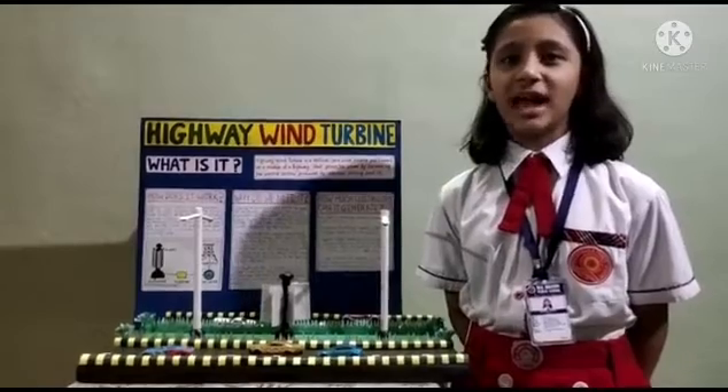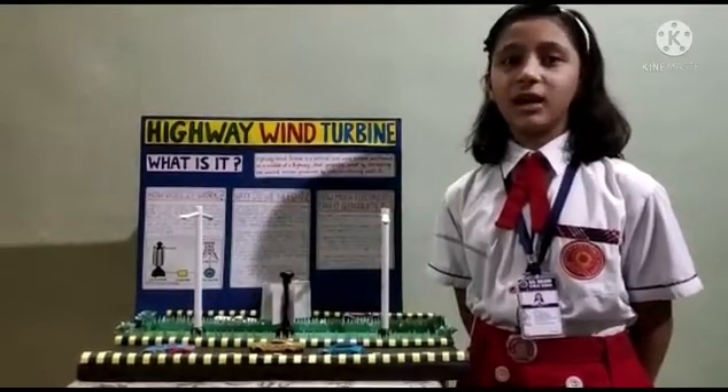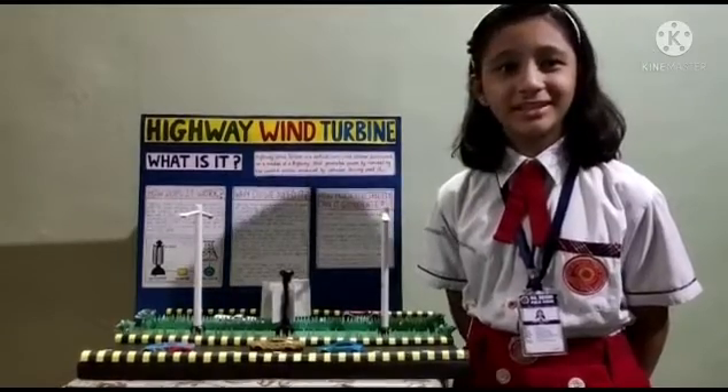If you stand on a roadside and when a car drives past you, you feel a gust of air. How about converting this to energy?